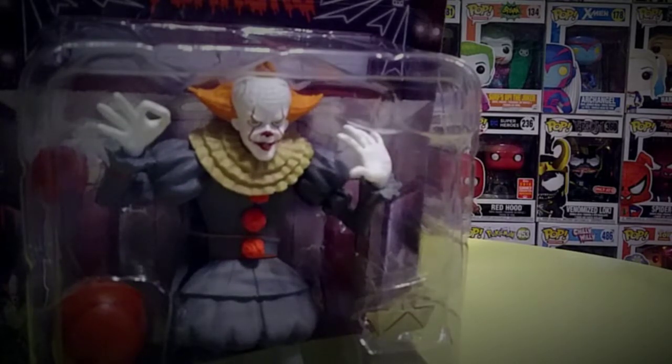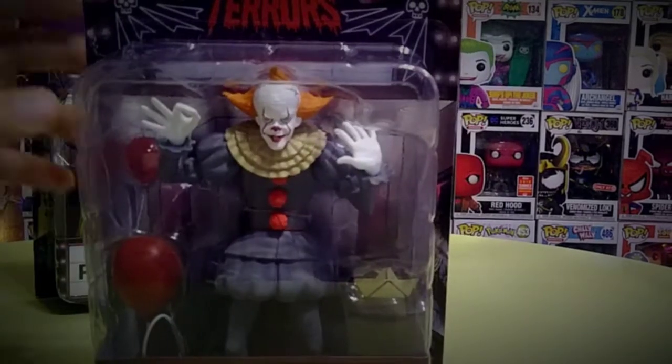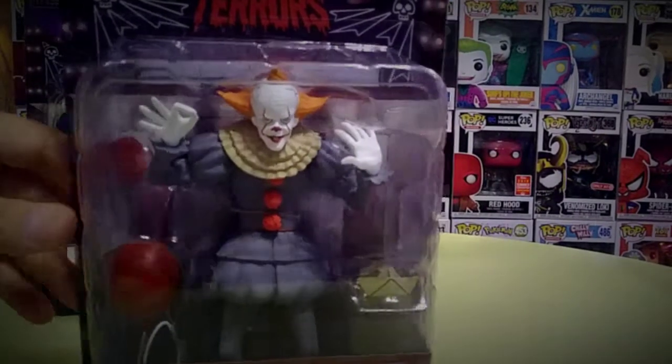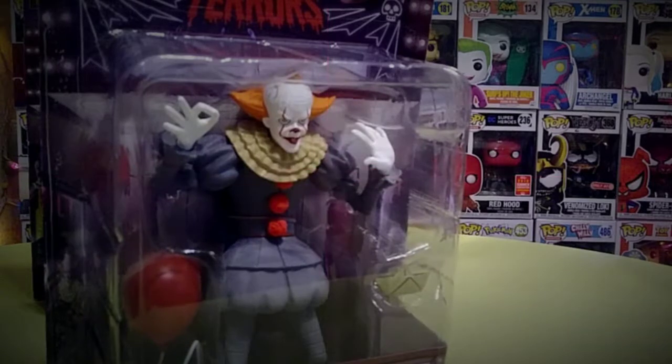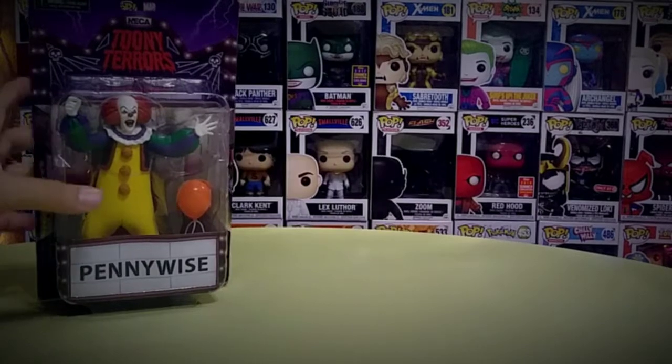Five thumbs up, honestly — these are really awesome. So this is the Pennywise; like I said, this is the newer version Pennywise, which I can't wait to see in the new movie. IT Chapter 2 comes out September 6th at all theaters. Let's go ahead and take a look at the old school Pennywise.